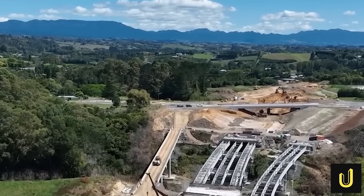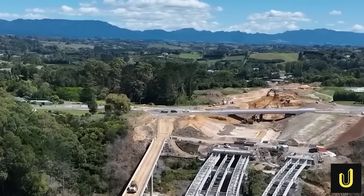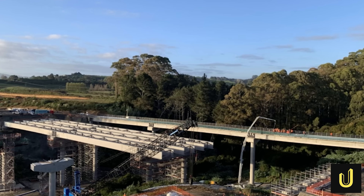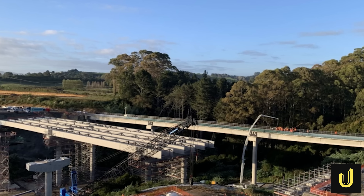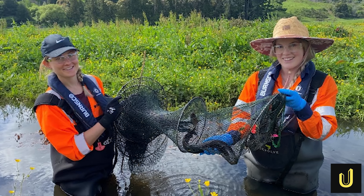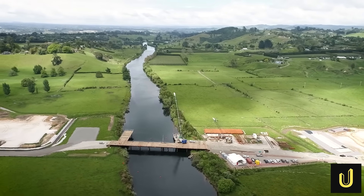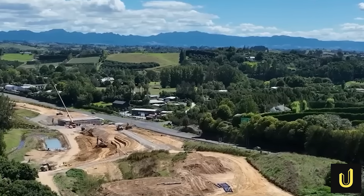This project is not just about engineering the land — it is about respecting it. The commitment to the environment goes beyond managing water. Before construction began, teams of ecologists carefully relocated over 130 indigenous lizards and more than 13,000 native fish to new, safe habitats away from the construction zone. And when the road is finished, a massive restoration effort will see over 900,000 native plants put into the ground along the corridor, creating new habitats and green buffers.